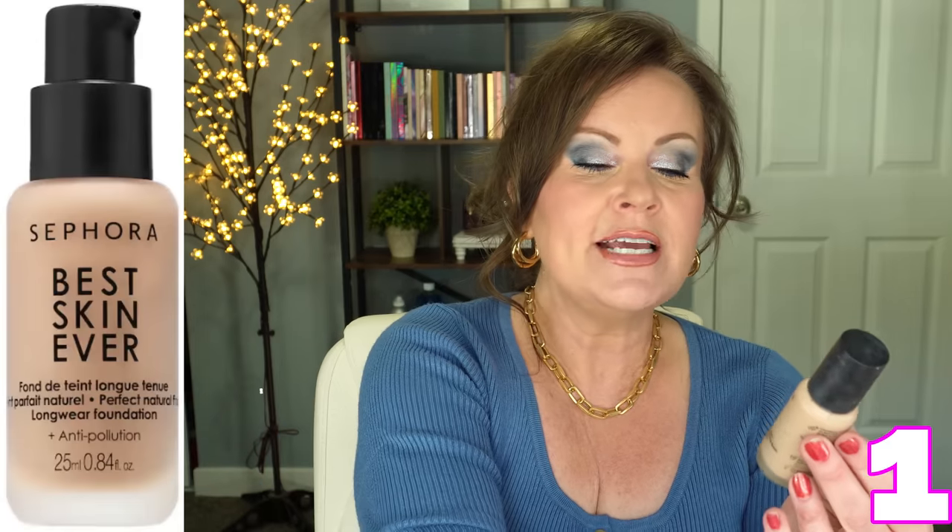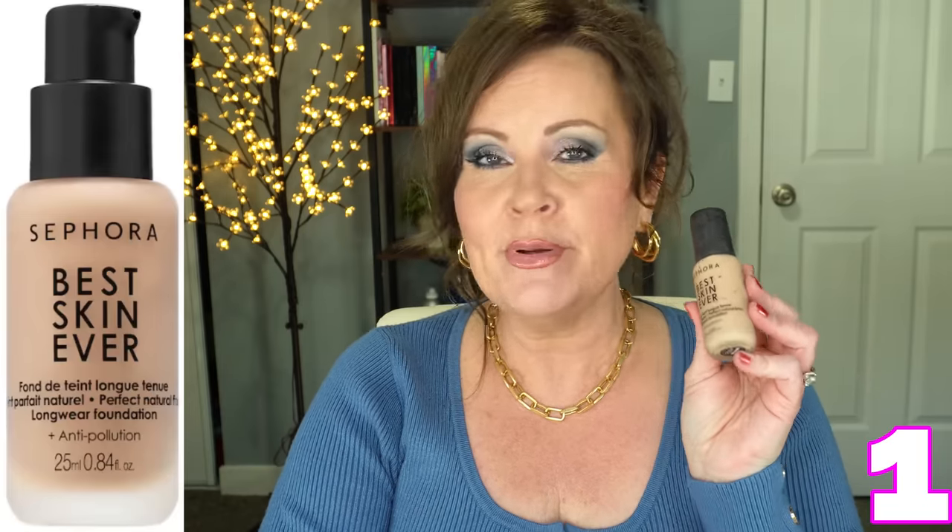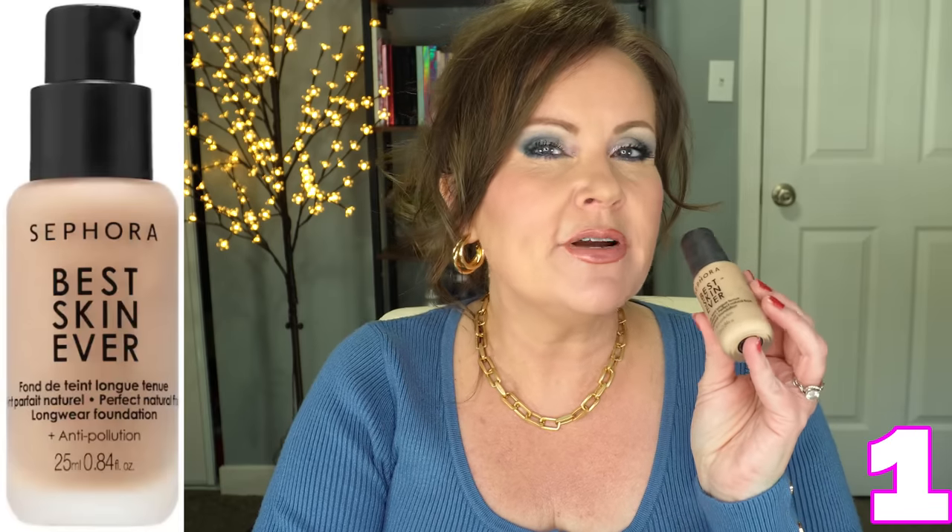Let's talk about our first product: the Sephora Best Skin Ever Full Coverage Foundation. As soon as it came out, I tried it because I was absolutely blown away by all of the colors. I went into the store, tried a bunch on, found my color, tried it at home, and was just wowed. This is a great formula, and now that I know it's made by one of those super luxury companies, I know why.